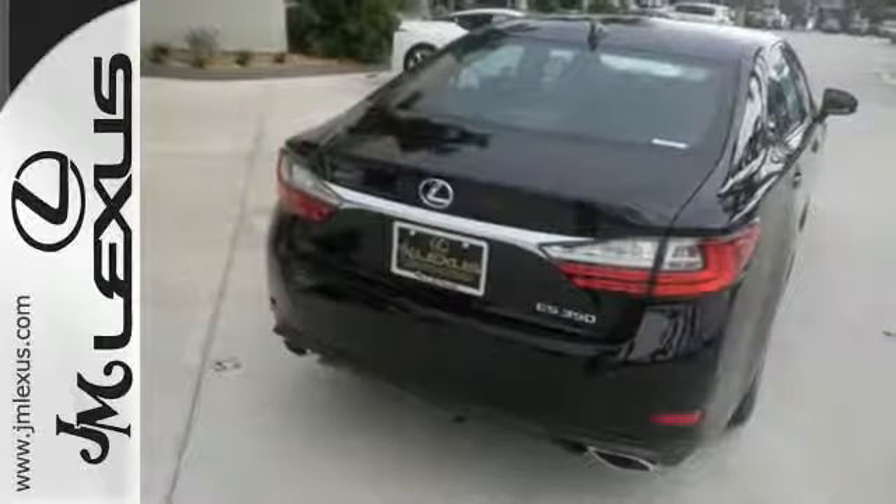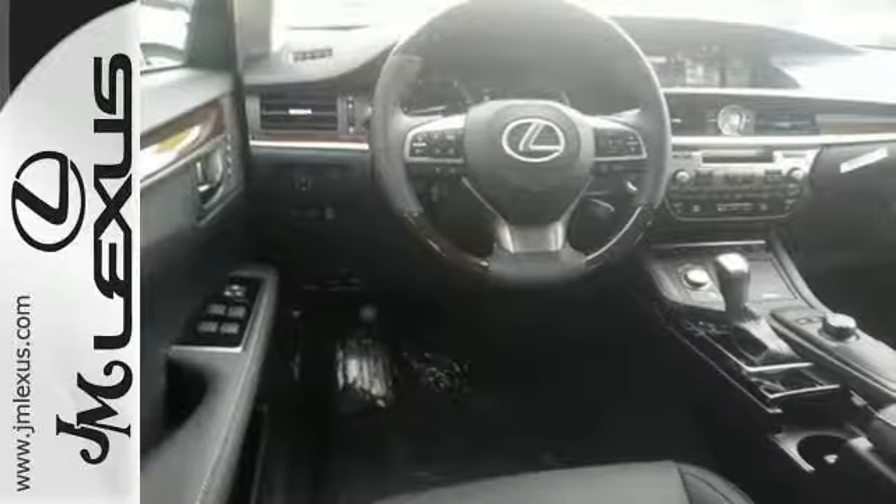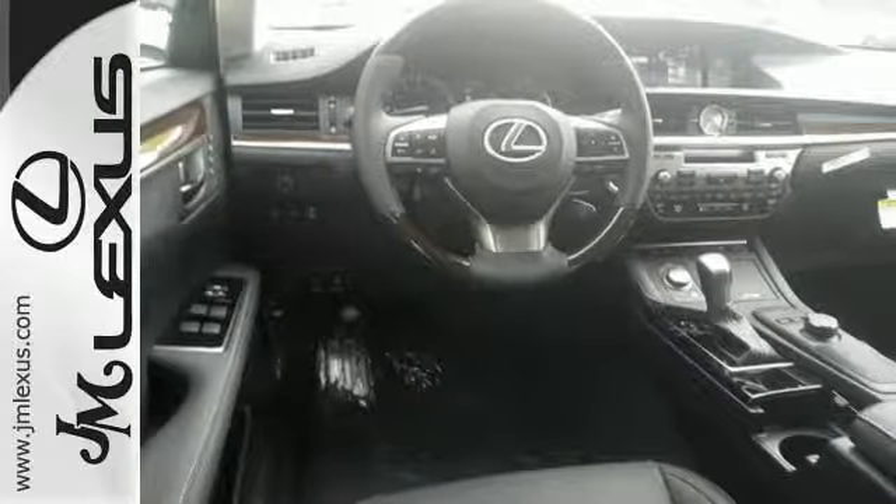Enjoy all this performance along with the conveniences of Bluetooth, HomeLink and a backup camera with guidelines. Elegant and athletic, this ES350 is ready and waiting. Take it for a test drive today.